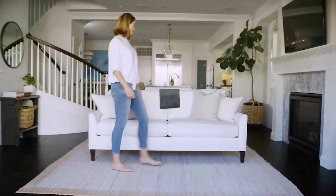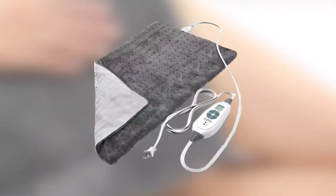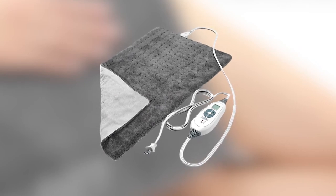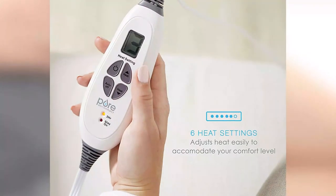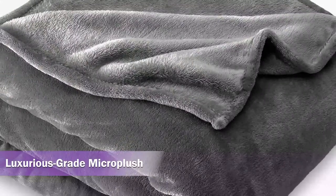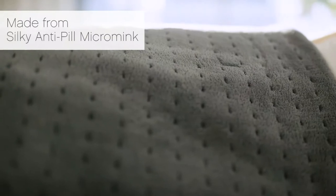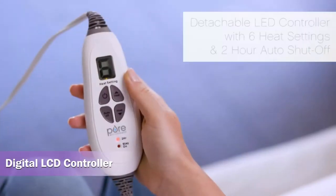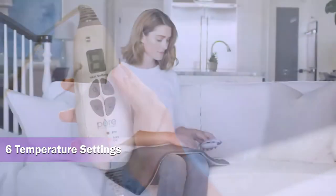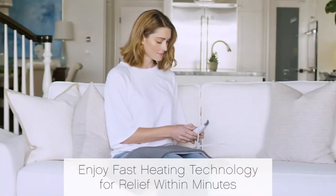If you are looking for a feature-oriented heating pad, the Pure Enrichment Pure Relief Excel heating pad is a good choice. It comes with different settings you can choose according to your need. It is made with luxurious grade micro plush that is very comfortable and durable. It has a digital LCD controller for adjusting heat easily, with six temperature settings to accommodate your comfort level.